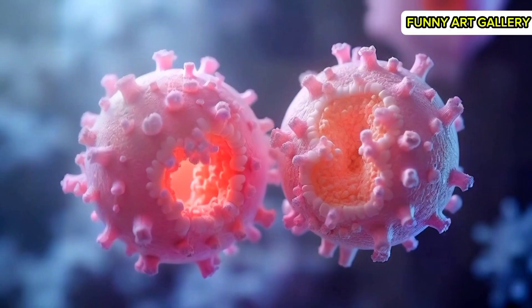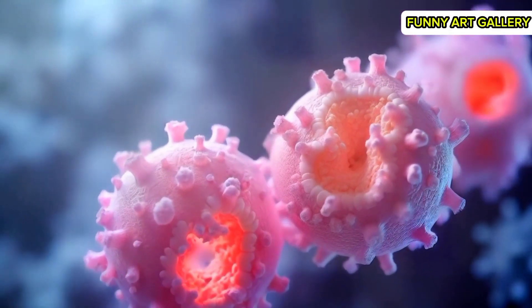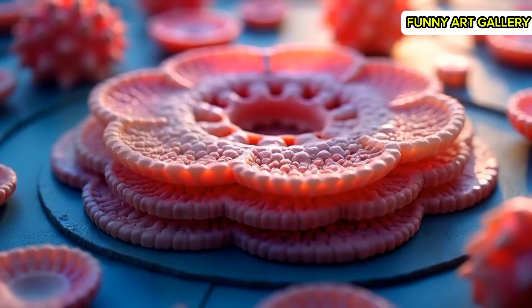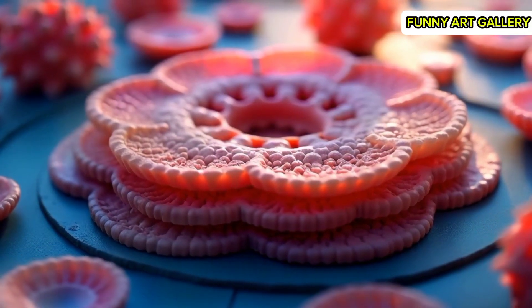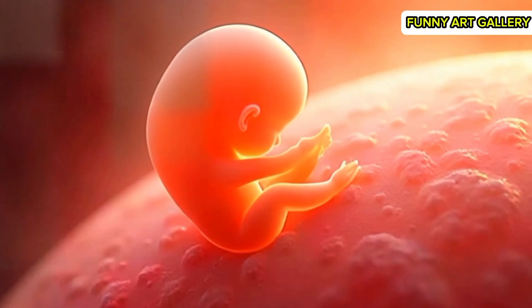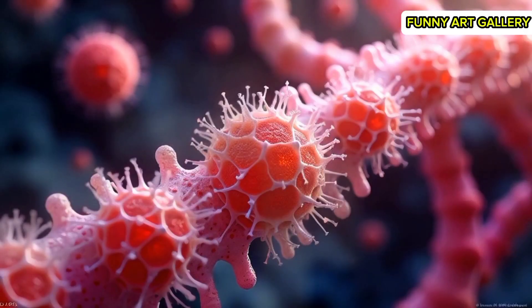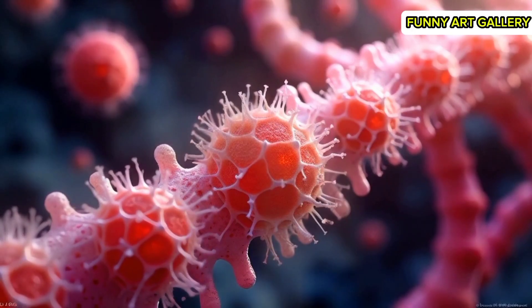The cells differentiate into two distinct layers, forming the early embryo. A close-up of the layers interacting, preparing for further specialization. The primitive streak appears faintly, signaling the start of embryonic structure. Cells align along the primitive streak, forming the foundation for the body's axis.